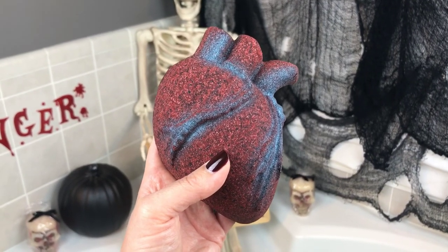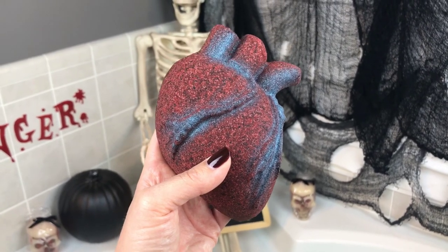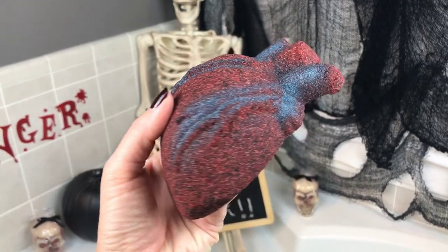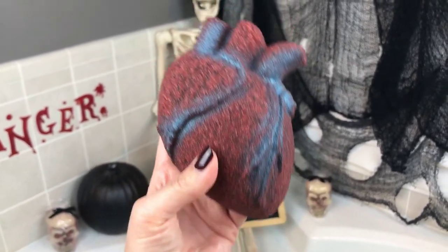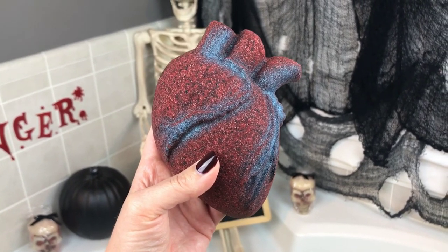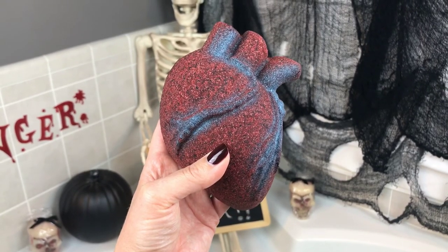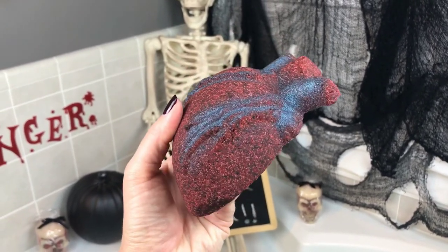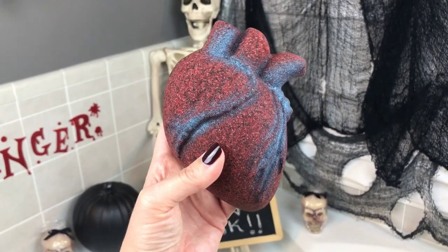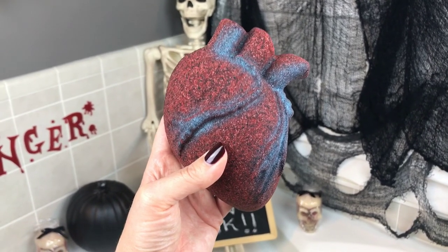Hey guys, welcome back! Tonight I have a bath bomb shaped like an anatomically correct human heart — really cool for Halloween. I absolutely love it. This one is from the Mad Bombers and it's scented in black cherry. It's called 'Bless Your Heart.' The Mad Bombers has my absolute favorite cherry scent. It used to be called Second Face, then she changed it to Regina George — watermelon and cherry — and this one is straight up black cherry.